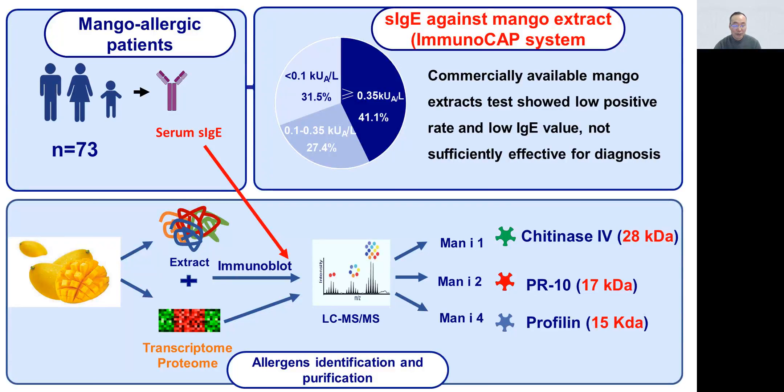and proteomic information, recombinant allergens were expressed in E. coli, with three allergens identified as class 4 proteins named Man i 1, a PR-10 protein; Man i 2, a profilin; and Man i 4, all of which can be searched in the WHO/IUIS allergen database.